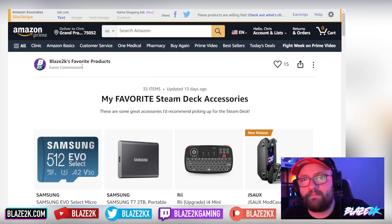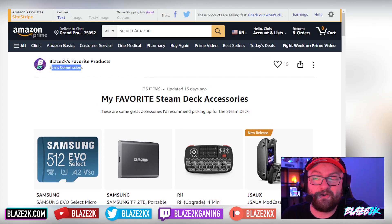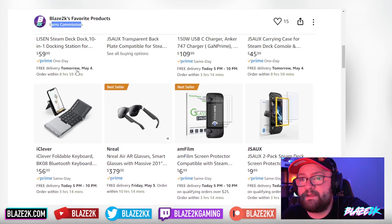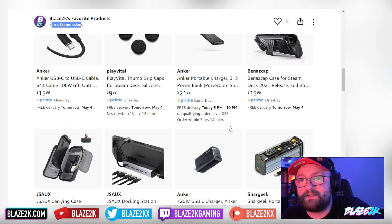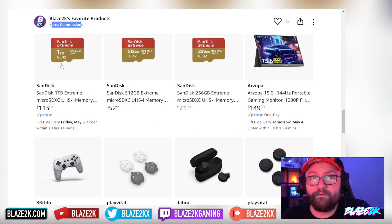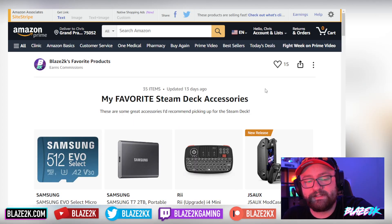Steam Deck is getting better and better every time. Let me know what games you're playing on your Steam Deck, what you're doing with it, and if there's anything we should cover on the channel. Go check out our list of Steam Deck accessories — I do earn commissions off everything bought there, so you're supporting me as you do. There's a lot of great items here that I use myself: the keyboards, screen protectors, chargers, battery pack — it's all stuff I'd buy for myself. It's a great resource for gifts for people who have a Steam Deck.